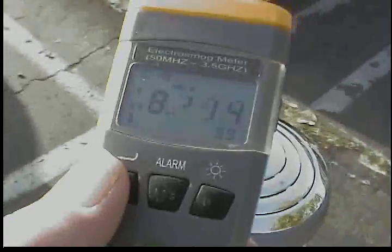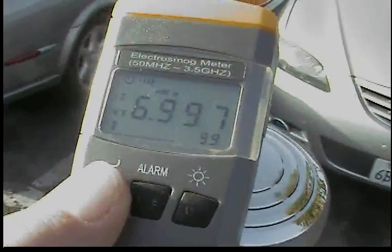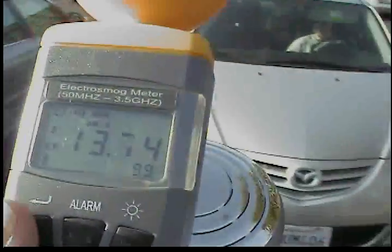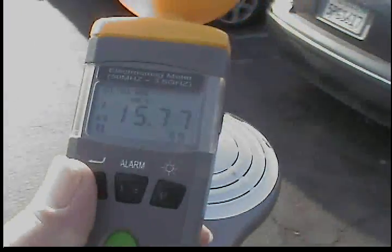Okay, so it's scrolling — these are pretty high, constant levels of radiation. That's pretty annoying. I'm going to go ahead and turn this off.